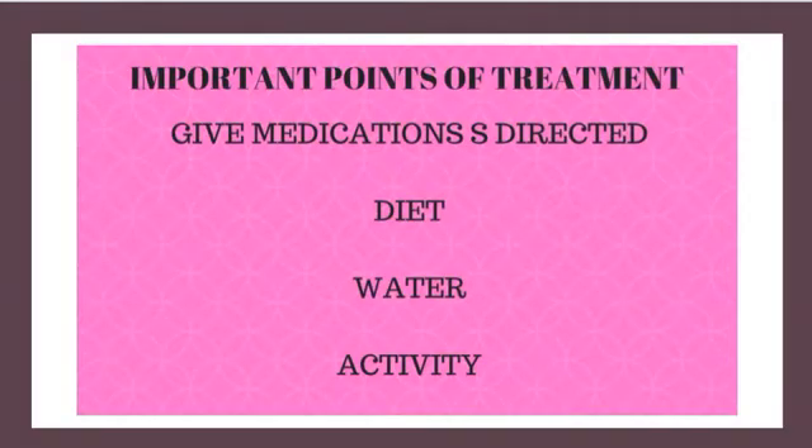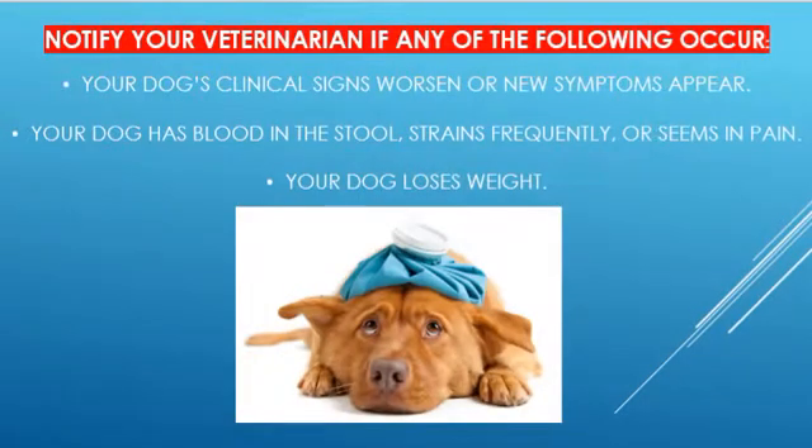Important points in the treatment of acute colitis: Give all medications as directed by your veterinarian. Call the animal hospital if you cannot carry out any prescribed treatment. Do not give your pet any solid food for 24 hours, then feed the diet recommended by your veterinarian. Allow unlimited access to clean, fresh water. Restrict your pet's activity to leash walking during recovery. Enforce rest until the stools return to normal.